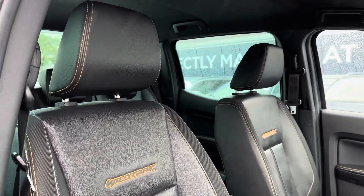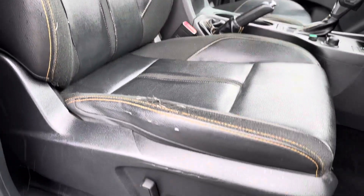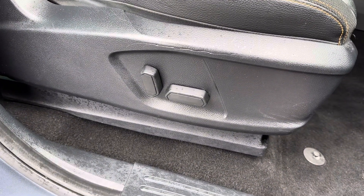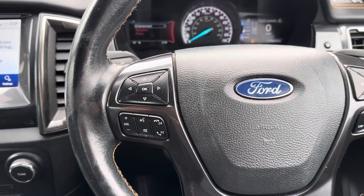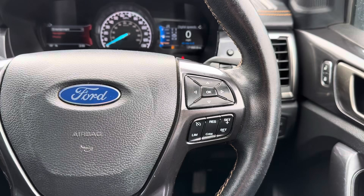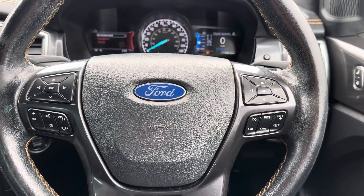Moving around to your front seats, you do have plenty of adjustment in the driver's seat so you can easily find the perfect driving position. To the left of your steering wheel you've got controls for adjusting your infotainment system, and to the right you have your cruise control along with controls for the display in the instrument cluster.